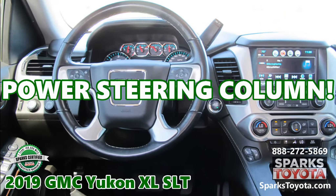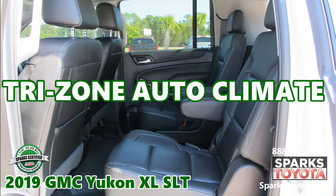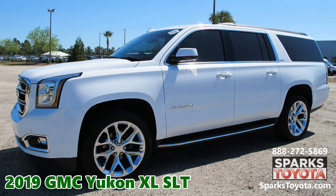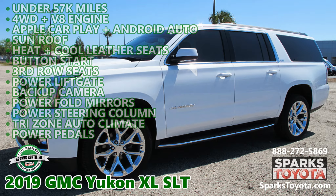A power steering column with a heated leather wheel, tri-zone auto climate with backseat controls, and third row seats. Visit sparkstoyota.com or call 888-272-5869.